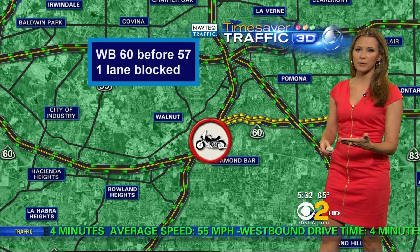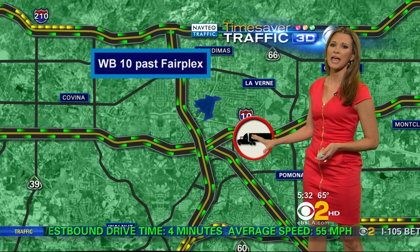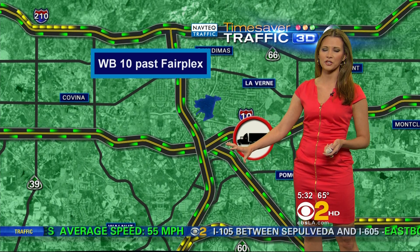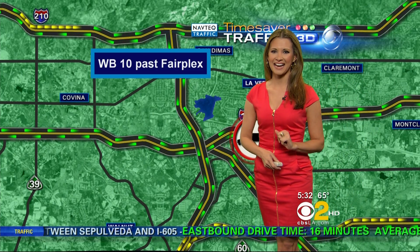We do have a couple of alternates. The first would be the 10, but we've got a new crash out there as well — involving an 18-wheeler westbound right around Fairplex. So through Pomona over to the Kellogg Interchange, you may see some delays. Take the 210 instead, because that is checking in at top speeds and accident-free.